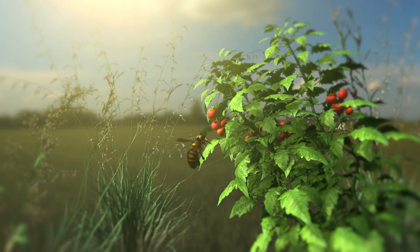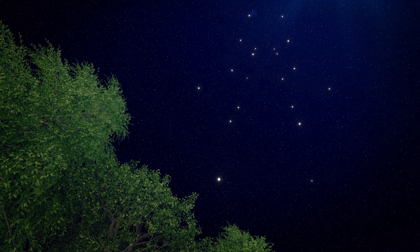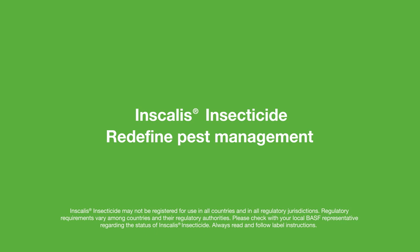Inscalis insecticide is soft on bees and beneficials, working with your current IPM practices. A new class of chemistry is here. Inscalis insecticide — redefine pest management. Performance without precedence. BASF: we recreate chemistry.